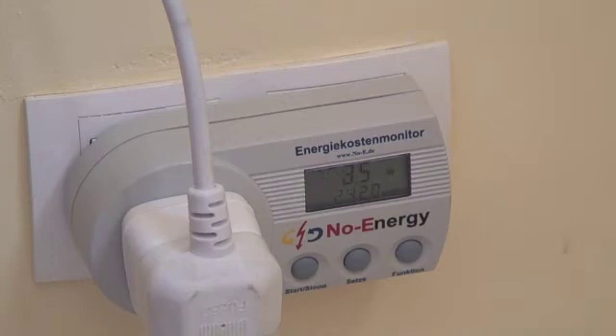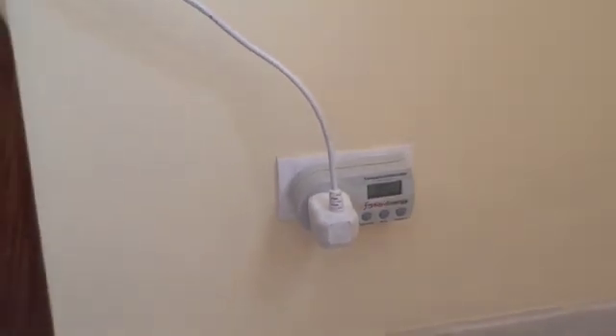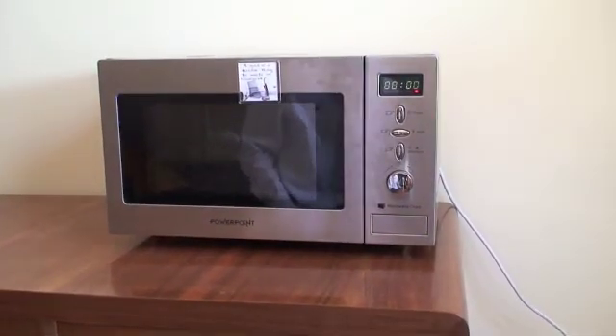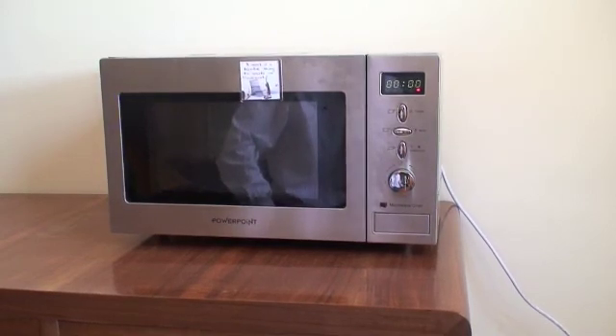The advantage of microwaves, of course, is that that 1.5 kilowatts to heat the water is extremely efficient — it heats only the water and not the inside of the microwave itself. Microwaves are the most efficient way of cooking, but they do take a lot of energy in the short time that they're on.